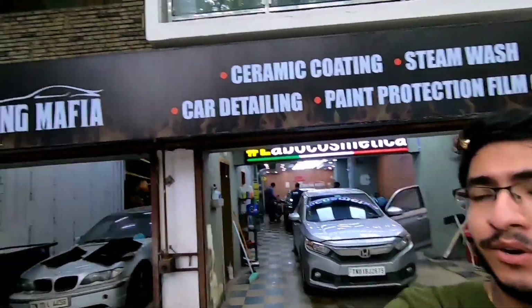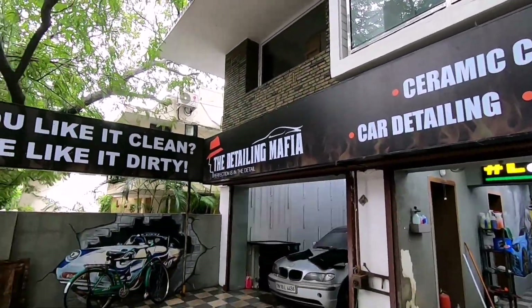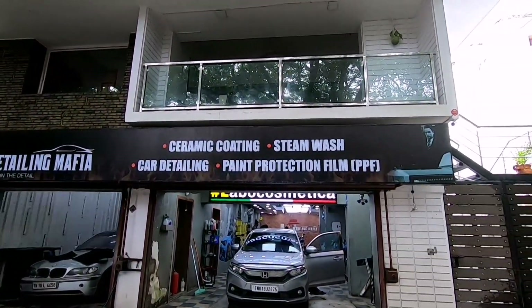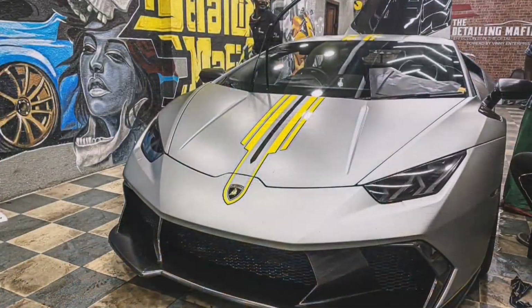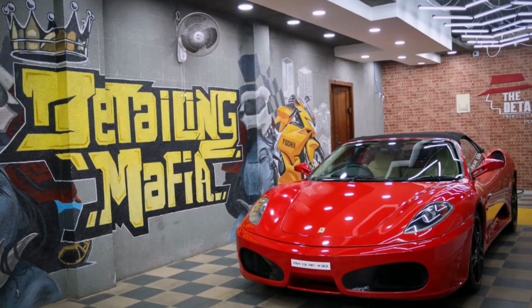Hey guys, welcome back to another video on the JRS Cause YouTube channel. In today's video, we are at the Detailing Mafia Chennai. The guys at Detailing Mafia Chennai provide a one-stop solution for a complete care package for your vehicle, both interior and exterior — be it ceramic coating, PPF, or general detailing and cleaning. These guys are one of the best in Chennai. My friend has come here for his Octavia's PPF, so let's get started.